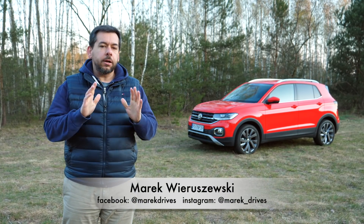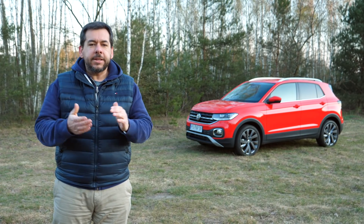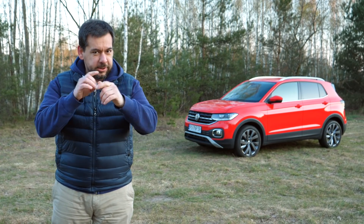This is the Volkswagen T-Cross. I already reviewed one a year ago, but this is the more powerful version. Is the extra 35 horsepower worth two grand? Let's find out.